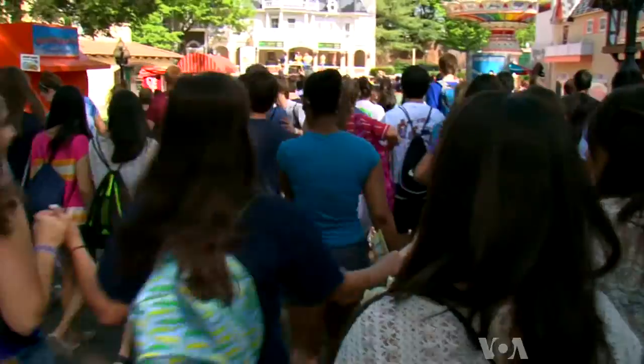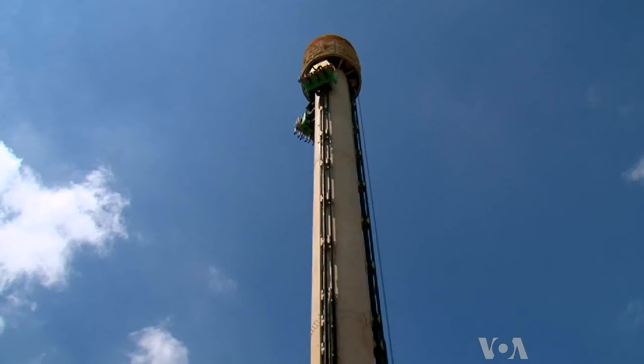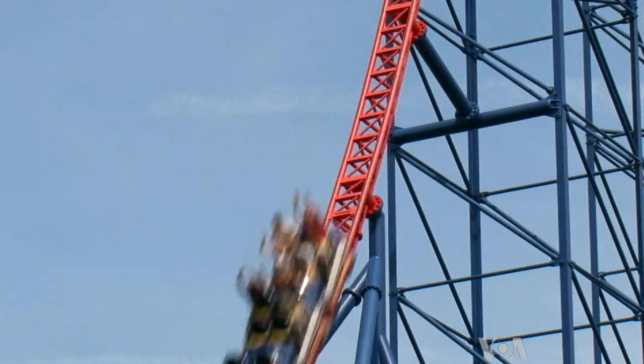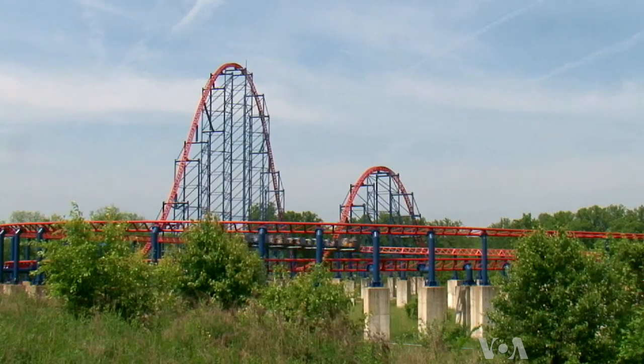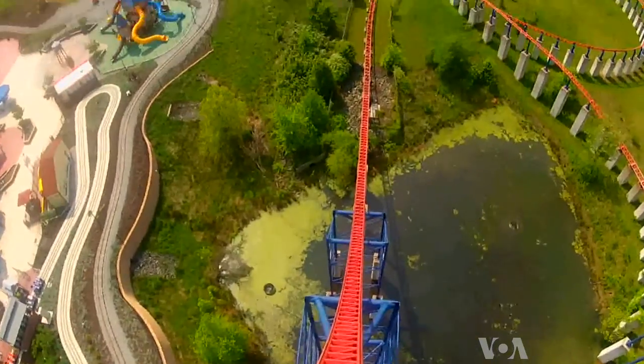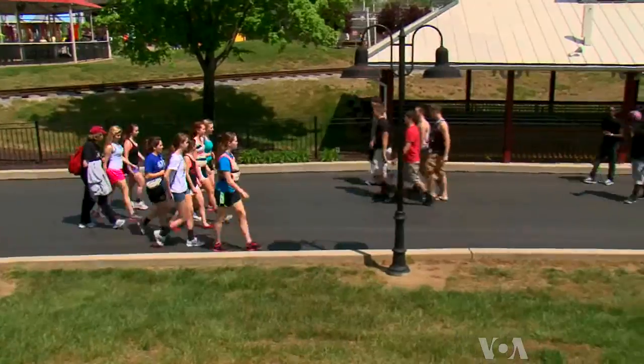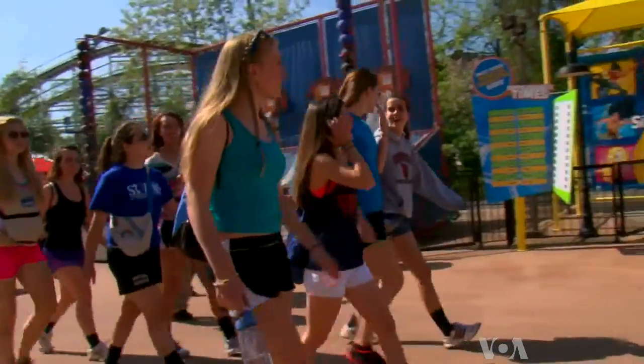It may be hard to believe, but these teens are not skipping school. Today, Six Flags Amusement Park is a physics lab, and riding roller coasters is part of the curriculum. Teacher Sonia Folletti spent the day with some girls from her honors physics class.